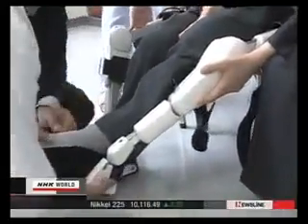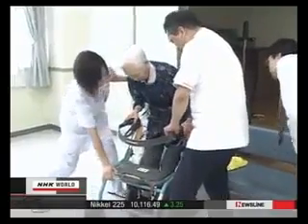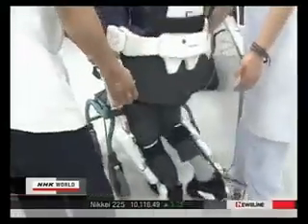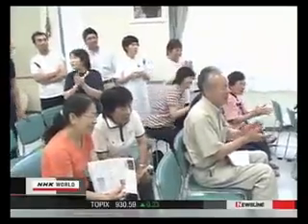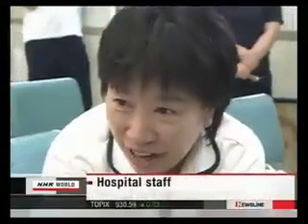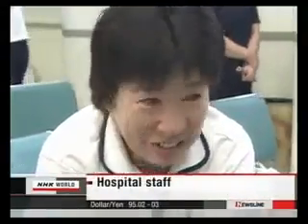Look what happens if an elderly person who has been bound to a wheelchair wears the suit. She walked smoothly. It's amazing — I was surprised.